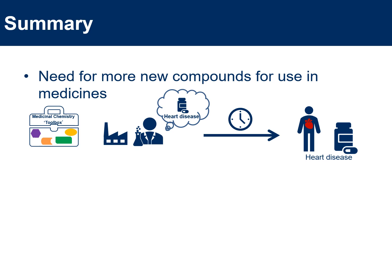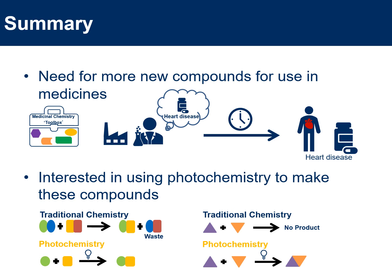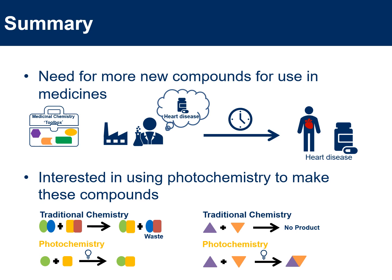To summarize: in my research I'm interested in making new compounds that could be used as medicines, because if we can reduce the time it takes to make those new medicines we can get them to patients quicker. I'm using photochemistry to make these compounds because it produces less waste than traditional chemistry and allows you to make compounds that you can't make with traditional chemistry. With that, I would like to thank you for listening.